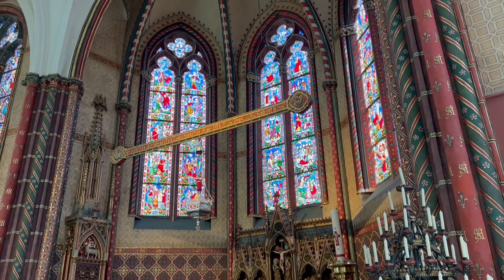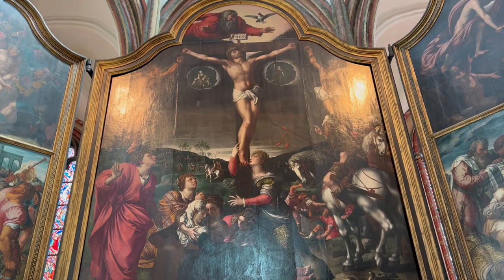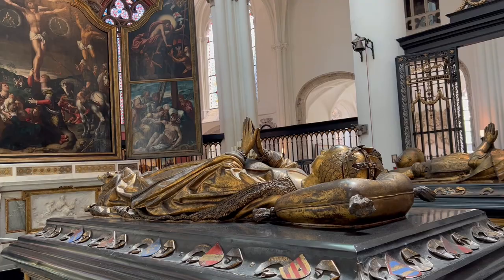One important piece of information: the entrance to the church is free, but if you want to see all the incredible works of art, I strongly recommend purchasing a ticket to the museum. It is only eight euros, but honestly everything that you get to see here is priceless. The rich church interior contains paintings by master painters of Flanders from the Renaissance era.